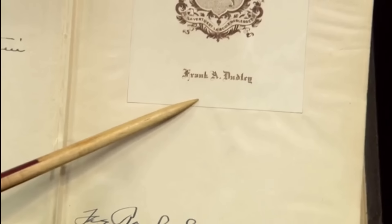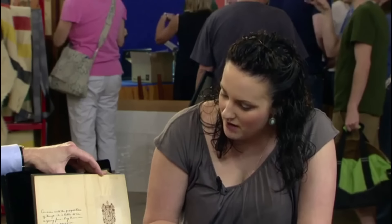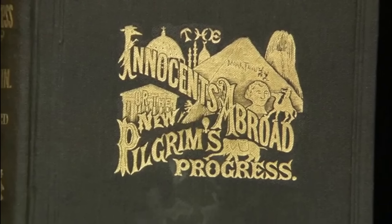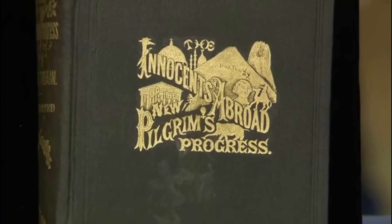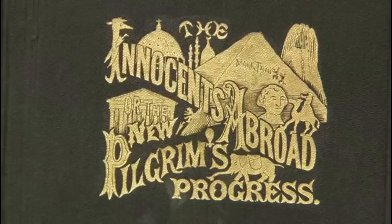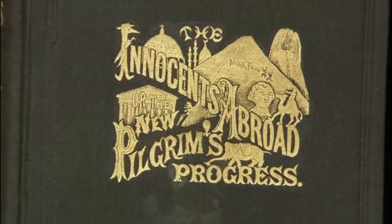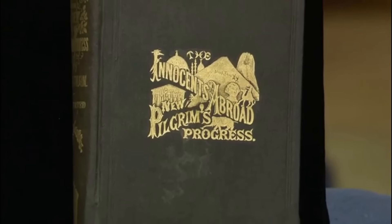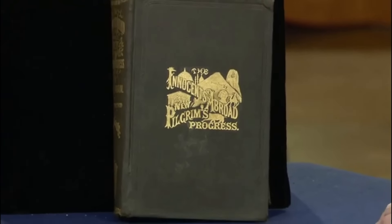The mysterious dedication for Rachel and an unknown bookplate add layers of intrigue to this literary artifact passed down through generations. This book carries not just Twain's words but a family history. While the book's edition may not be rare, Twain's personalized inscription elevates its significance immensely. This unique blend of literature and personal history from one of America's most beloved authors is valued highly.